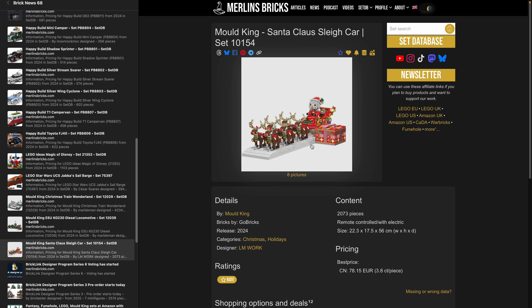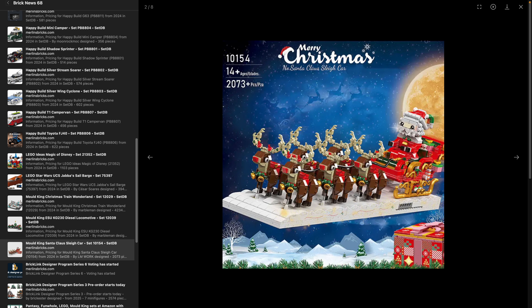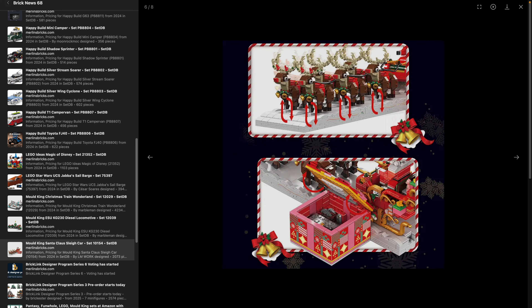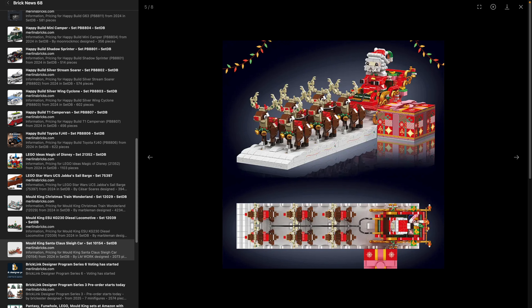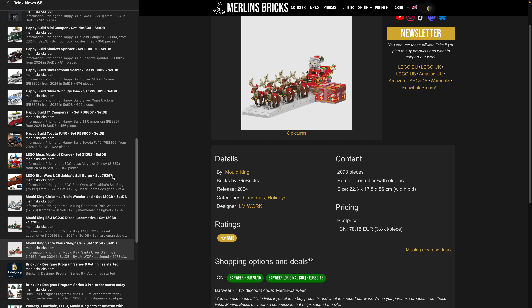Moving on to the Santa Claus slate car 10154 — you have the reindeers, Santa, and the sleigh, with motorization included in 2,073 pieces. My guess is the reindeers will go up and down, and it'll be interesting to see if all six move synchronously or the left three and right three in an asynchronous manner. All of this — 2,000 pieces, a motor, and battery — for roughly 80 bucks over in China. Not too shabby.